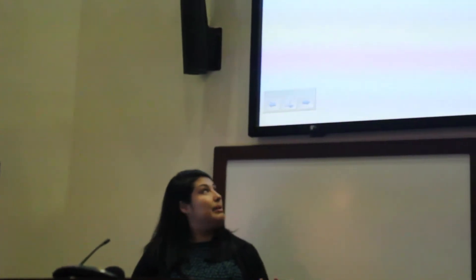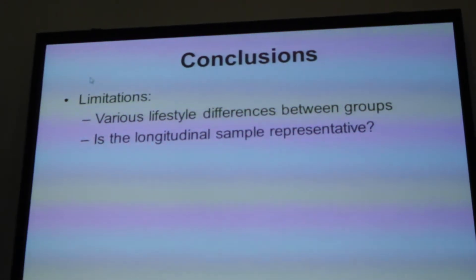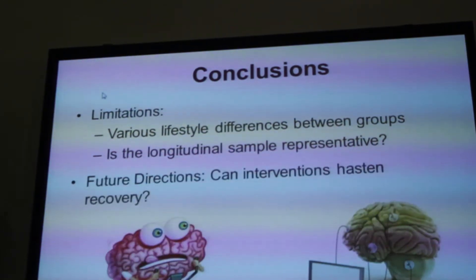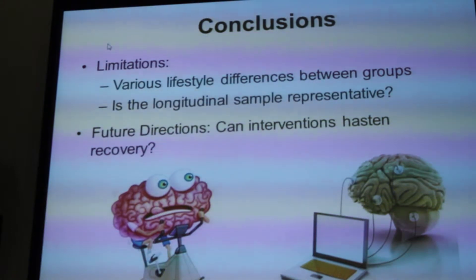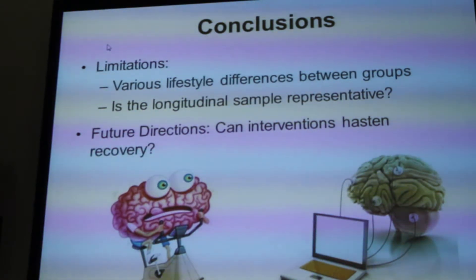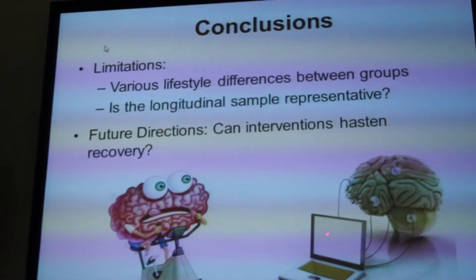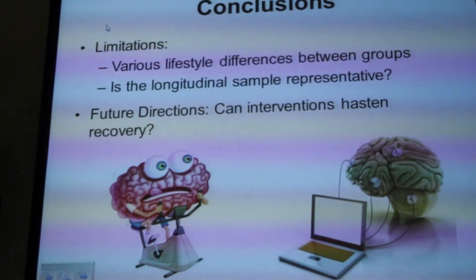Another limitation is that we have no way of knowing whether the longitudinal sample is representative, as these were people willing and able to maintain abstinence voluntarily at UCLA, and it's unclear how far findings generalize to other MA-dependent populations. In the future, we hope to extend this work to see if interventions can hasten recovery — including examining how exercise might increase hippocampal brain volume in methamphetamine-dependent individuals, and whether cognitive training can improve cognitive function and produce structural and functional brain changes.